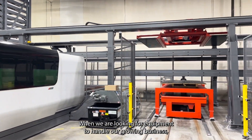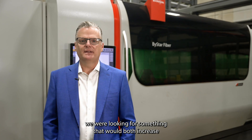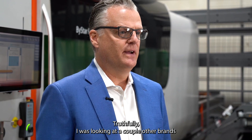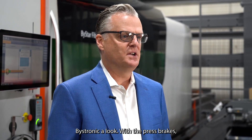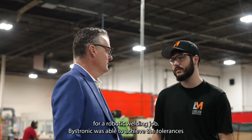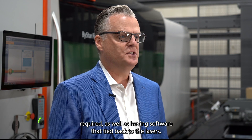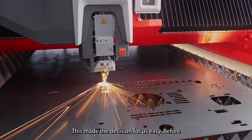When we were looking for equipment to handle our growing business, we were looking for something that would both increase the speed of cutting while maintaining the quality. Truthfully, I was looking at a couple other brands before a friend suggested I give Bystronic a look. With the press brakes, we were looking for a brake that could handle the tolerances we needed for a robotic welding job. Bystronic was able to achieve the tolerances required as well as having software that tied back to the lasers. This made the decision for us easy.